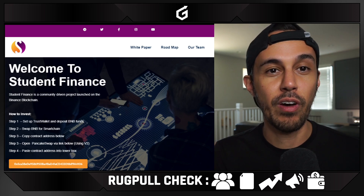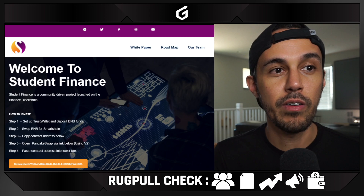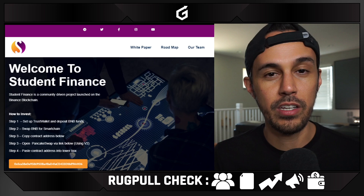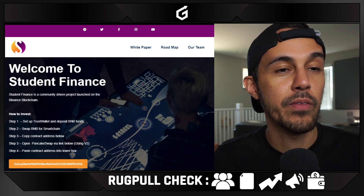Even if they do pass these five things, there could always be improvements to the project and in general I'm not guaranteeing that this won't be a rug pull. Obviously you want to make sure they go through third-party audits, etc. But let's jump into it today and learn about student finance.